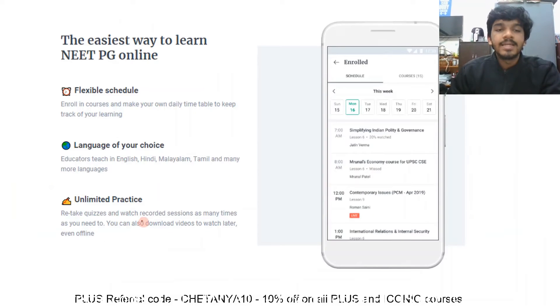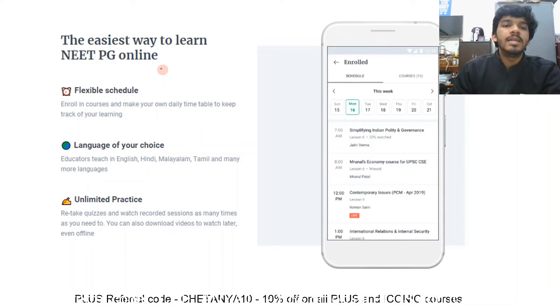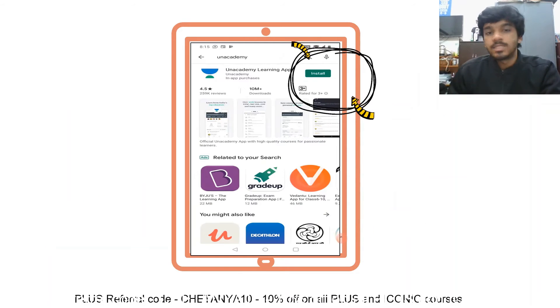There is comprehensive syllabus coverage with new courses always coming for all 19 subjects. Flexibility is a key reason why Unacademy is so preferred — you are flexible in terms of your schedule, language, and how many times you watch. It's almost like a virtual classroom experience because the chat feature is very robust, the polls are very interactive, and you can learn anytime, anywhere.